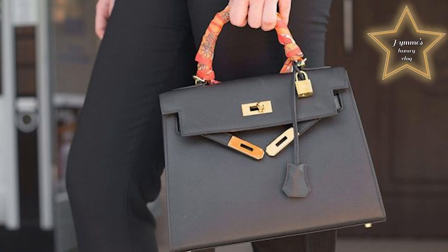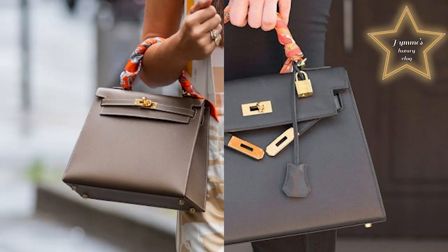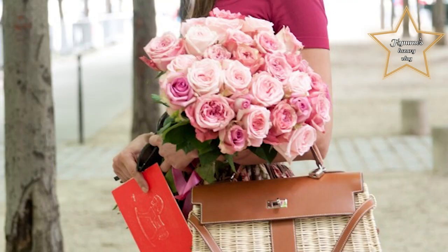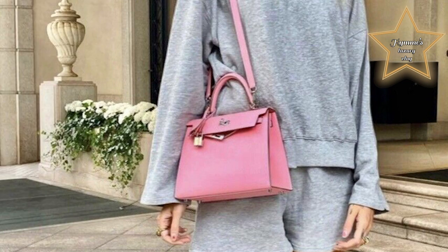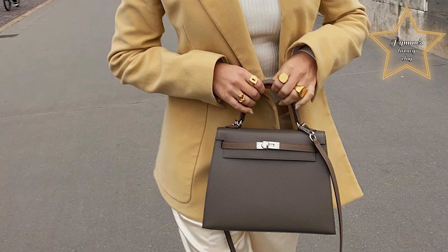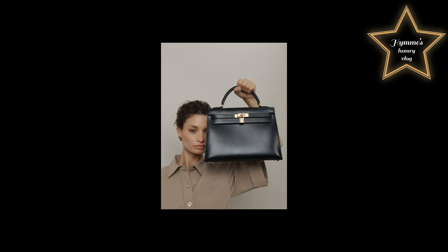The Kelly bag was redesigned several times before it was popularized by and then named after the American actress Princess Grace Kelly. In the 1930s, Robert Dumas, son-in-law of Émile Hermès, whom he succeeded at the head of Hermès from 1951 to 1978, created a woman's bag with straps. He designed a trapezoid shape with two triangular gussets, a cutout flap, a handle, and two side straps. With it, he brought the house into the era of boldness and modernism.